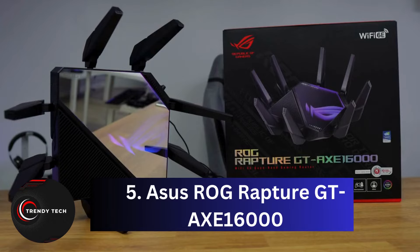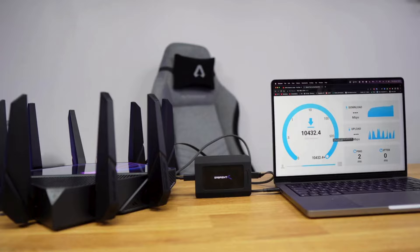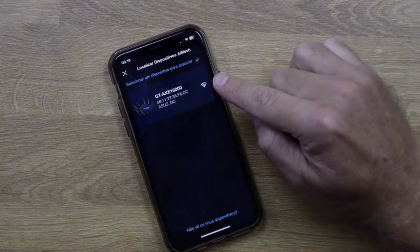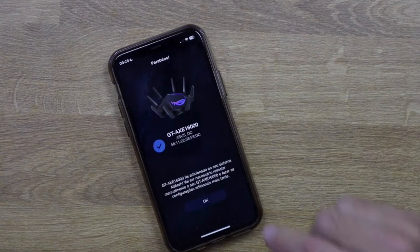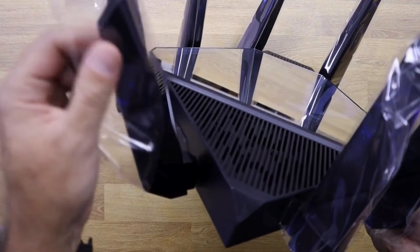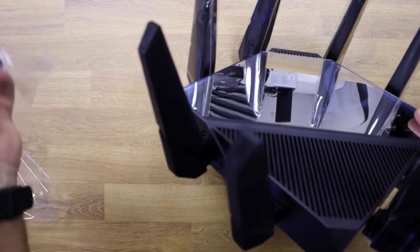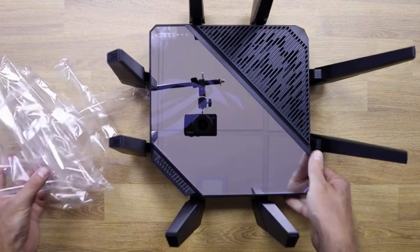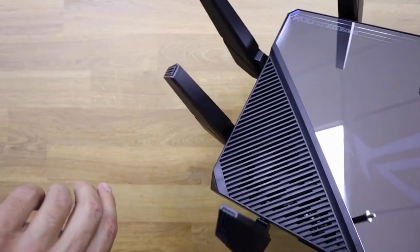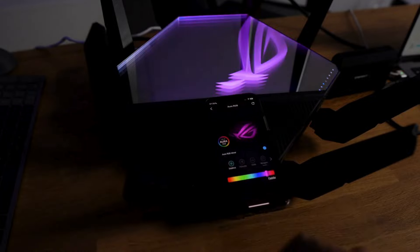Number 5, the Asus ROG Rapture GT-AXE16000. This top-of-the-line router is packed with the latest Wi-Fi 6E technology, offering access to four radio bands including the newly available 6 GHz band, and high-speed networking ports including 2.5 GB and 10 GB. While it delivers speedy data rates, its 5 GHz signal range could be better. For hardcore gamers with deep pockets, the GT-AXE16000 is worth considering — despite its hefty price tag of nearly $700, it offers lifetime network security, parental controls, mesh-readiness, and numerous game-enhancing settings.